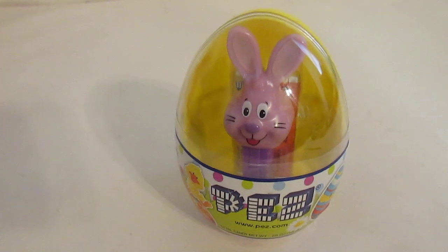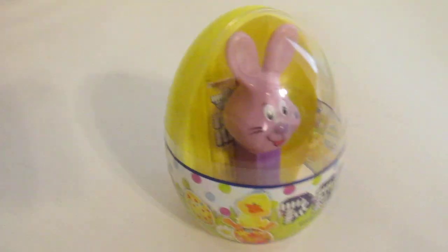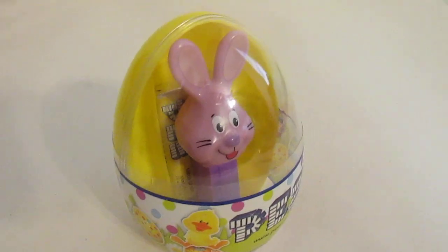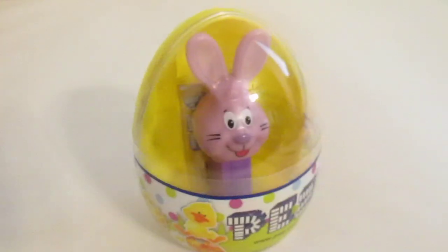Very easy and I have the proof right here. So here is the nice little rabbit — happy rabbit. Unopened. I'm not opening this one. This one's special. This is the cheapest PEZ dispenser ever.